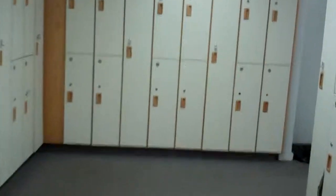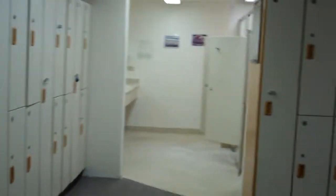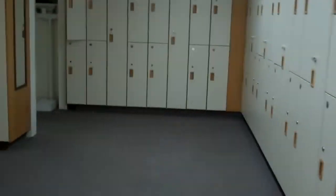Going back out of this locker room, across the hall into the — these are three showers, two sinks, and three sinks. Going back out.